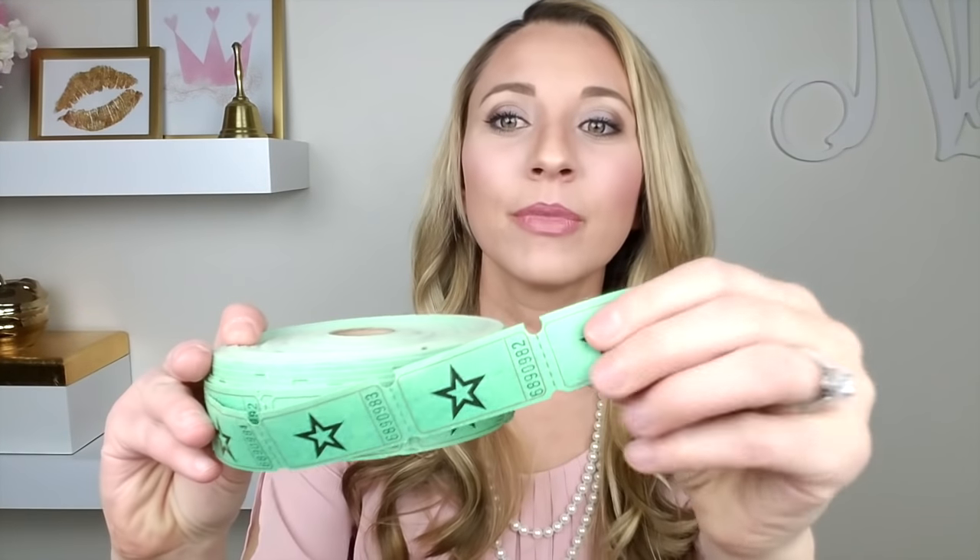Another way that I manage classroom behavior is by using something called WOW tickets. This is a school-wide program. Every teacher gets a roll of WOW tickets at the beginning of the year — they're just these tickets that you can buy at pretty much any store. I love these ones in particular because they have stars on them, but some teachers just have the ones where it just says the word ticket. If you guys find these online anywhere, maybe on Amazon or something, let me know because I would love to just have these for any classroom, even if it's not a school-wide program.